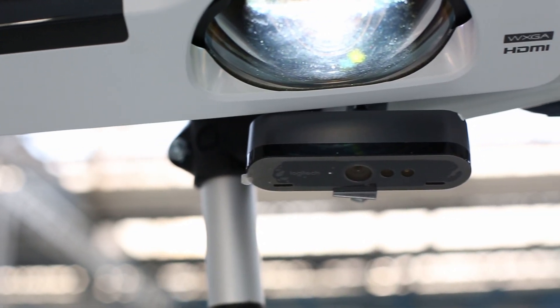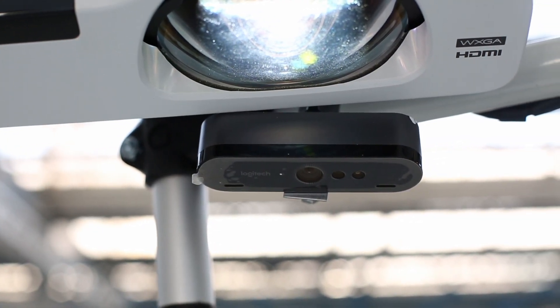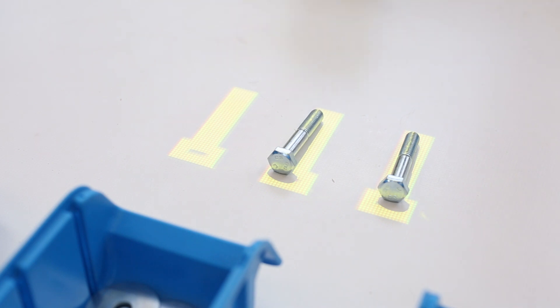Individual work steps are observed by a simple webcam. An AI-based object recognition module, using a convolutional neural network, checks whether the correct parts have been placed.